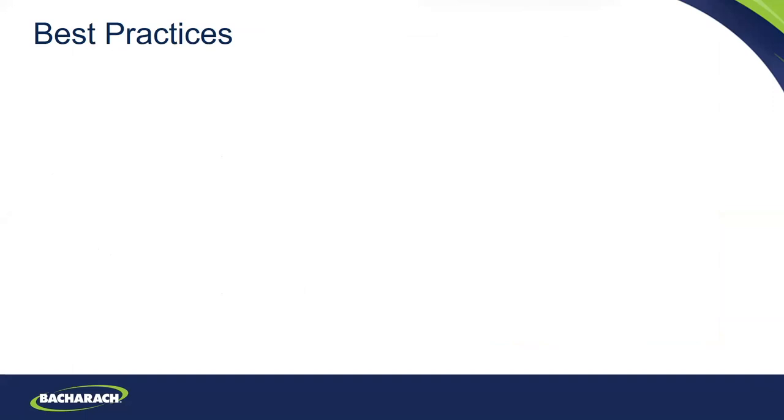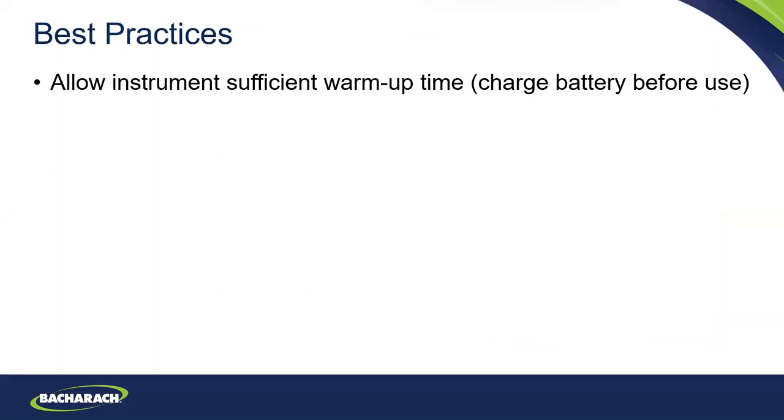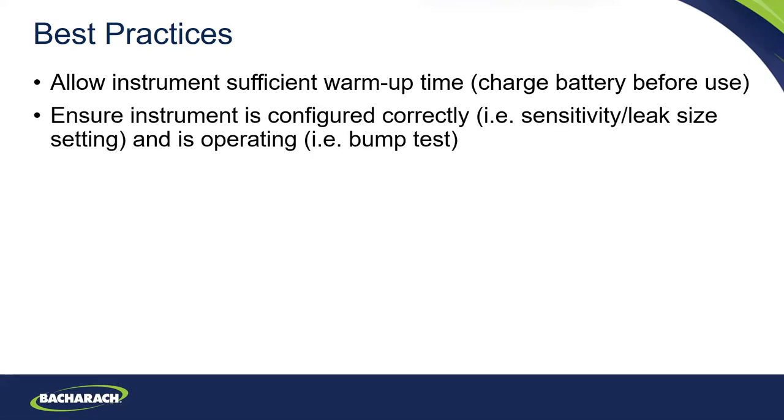Some best practices for leak detection: first, allow the instrument to sufficiently warm up. For a heated diode instrument like the H10 Pro, we always recommend charging the battery before use and letting it warm up for two minutes. Second, ensure the instrument is configured properly — many instruments have various sensitivity levels and settings. Possibly do a bump test prior to using the instrument. This is one of the benefits of the H10 Pro — you can do the automatic calibration prior to use.